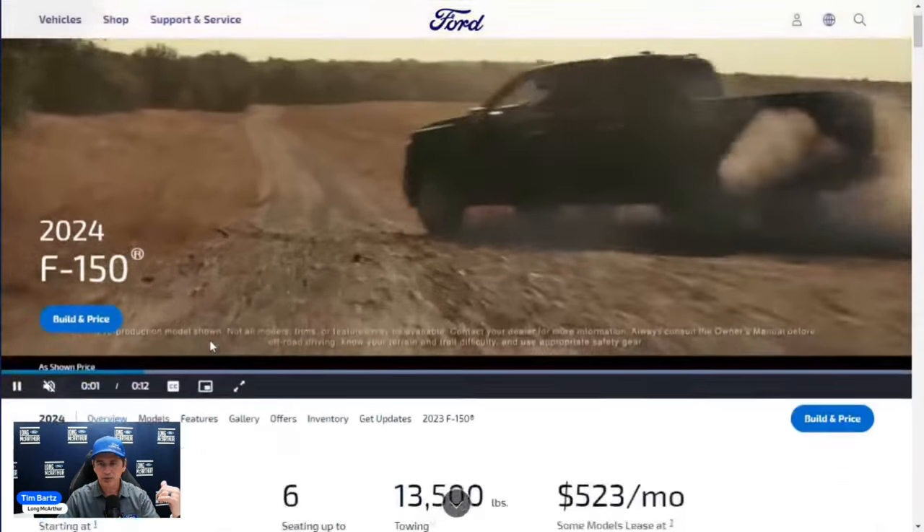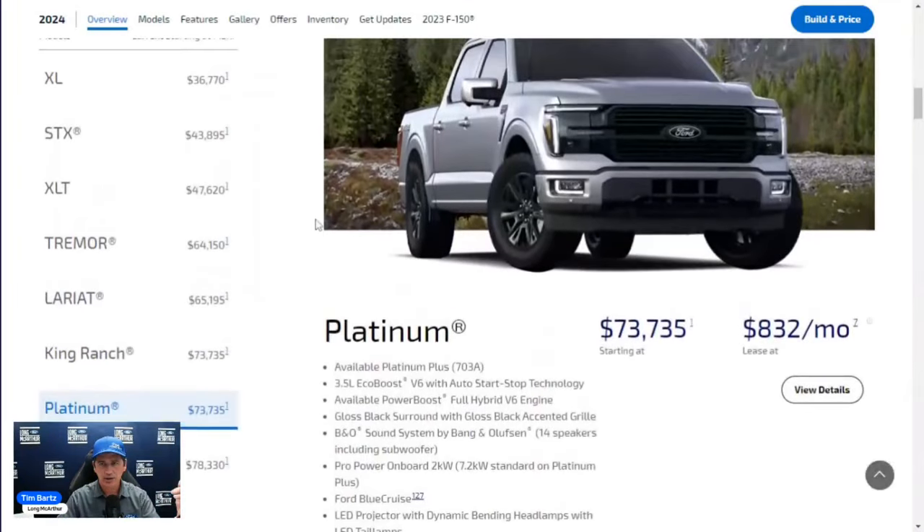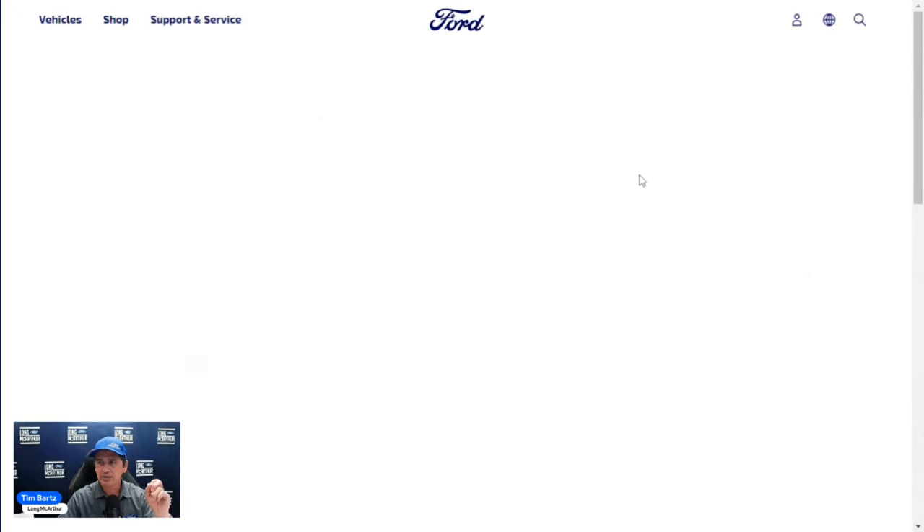To move on to the 2024 model year, click 'Explore 2024' and you'll see the build and price option there. There are a lot of trim levels: XL, STX, its own trim this year, XLT, Tremor, Lariat, King Ranch, Platinum, and Raptor. The Tremor sits right in the middle, roughly by price.